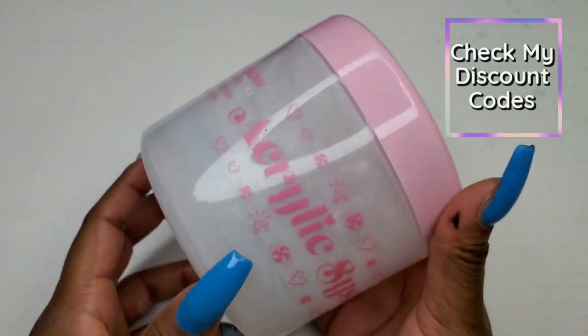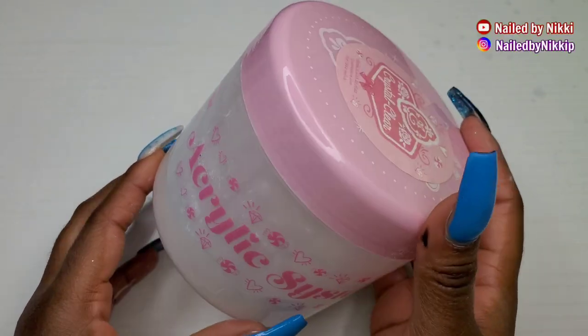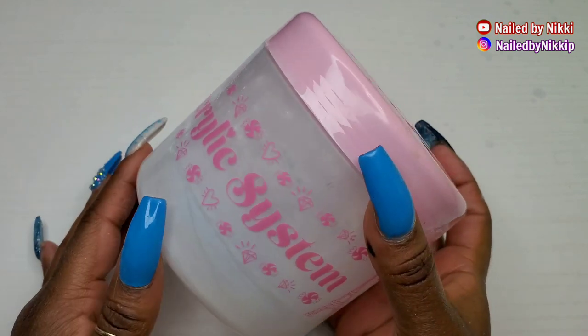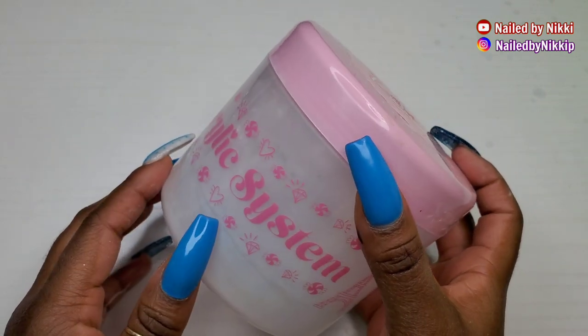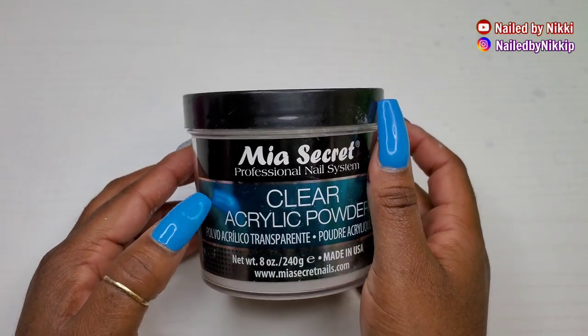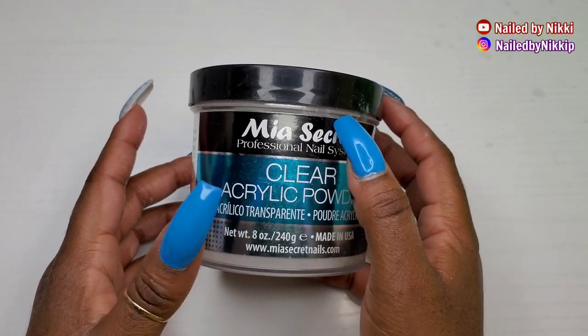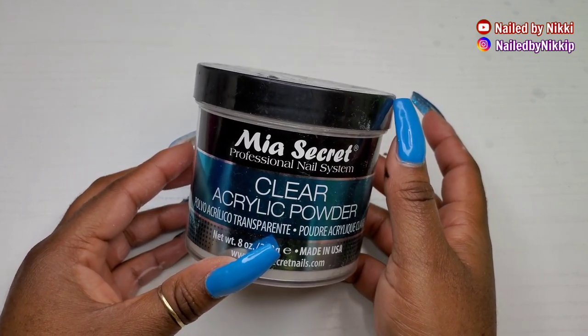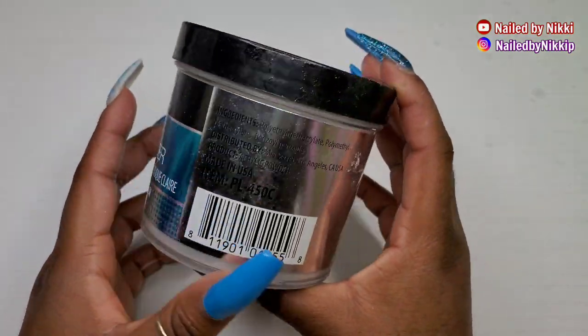I don't think I need to, though. I sell clear acrylic on my website, and that's the clear acrylic I have emptied and repurchased and emptied and repurchased — my own acrylic. So that's the one I'll be using in 2021, not Young Nails, not E-Nail Couture, and not Mia Secret.